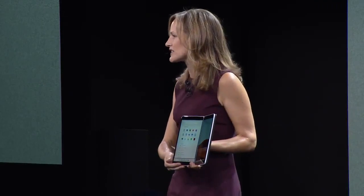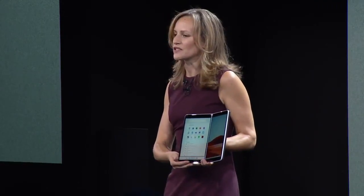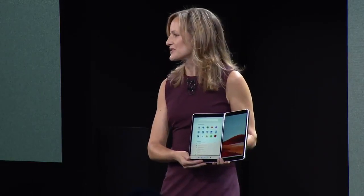It's a new expression of Windows 10 that we've been designing and building for the last couple of years with hundreds of engineers and designers at Microsoft. Our goal is to fuel a new era of mobile productivity and creativity across two screens. Today I am proud to introduce Windows 10X.